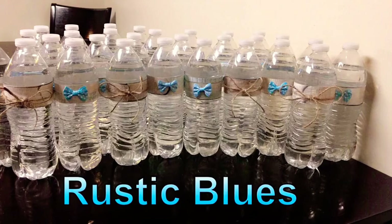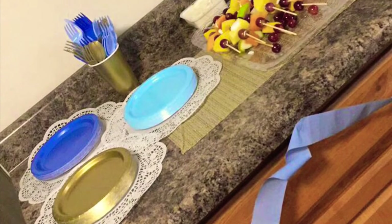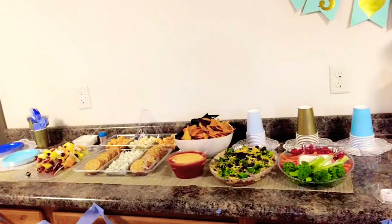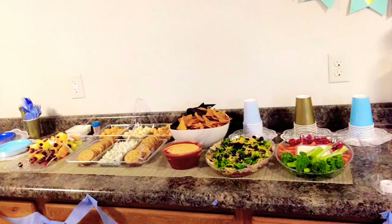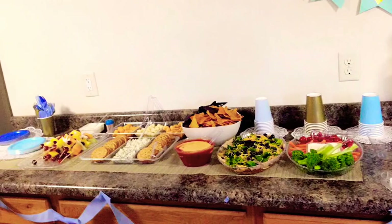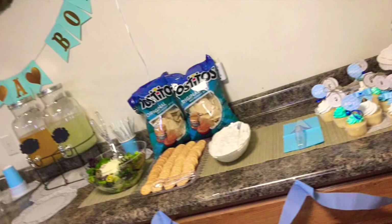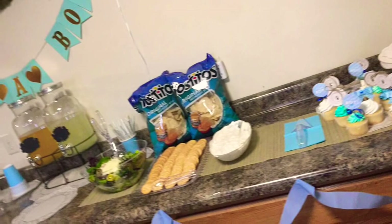I caught a lot of slack for these water bottles right here, though — people were saying that they were ugly. For baby showers and birthday parties, I really like to do finger foods. As you can see on the counter, we have fruit kebabs, cheeses, dips, crackers, and all kinds of things that people can just nibble on while they're playing games, laughing, talking, and listening to music.